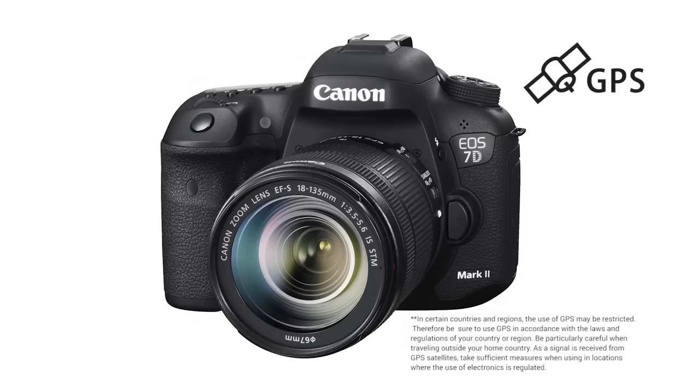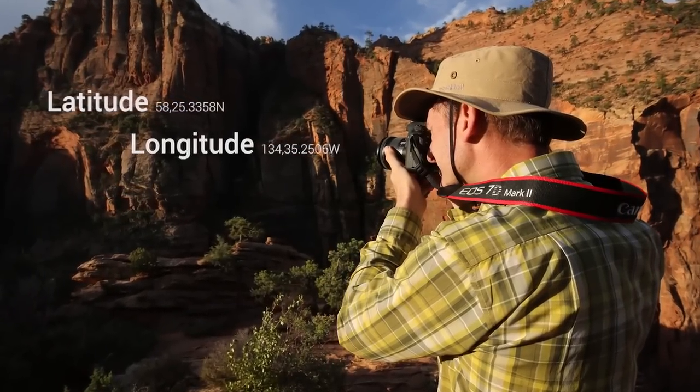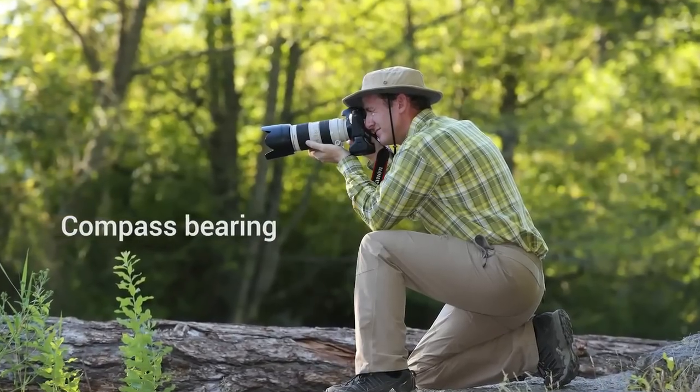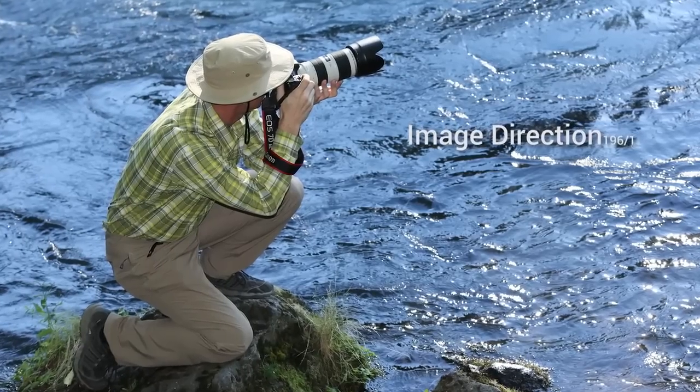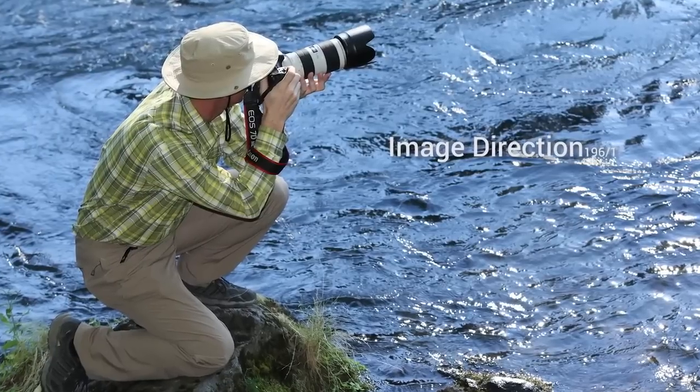The EOS 7D Mark II camera has a GPS system built-in that not only gives you the latitude and longitude for a file, but the compass bearing as well. So it will tell you not only where you took a shot so you can find that location again, it will tell you which direction you faced when you took it.